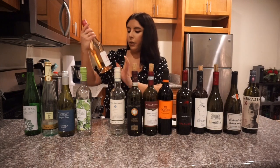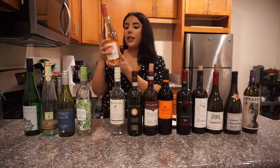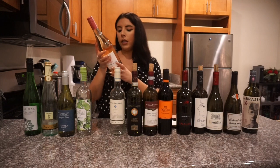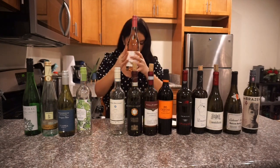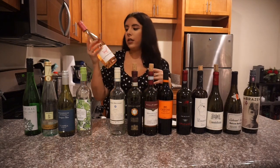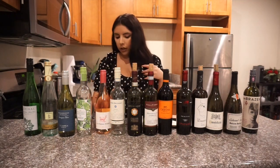My first rosé pick is La Ferme Julienne from France. This is a really cool wine because the grower doesn't put any chemicals in the soil — everything is all natural. It's a balanced, slightly dry wine, and the alcohol content is 13%.